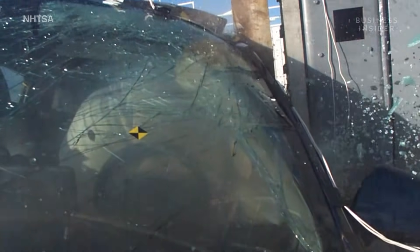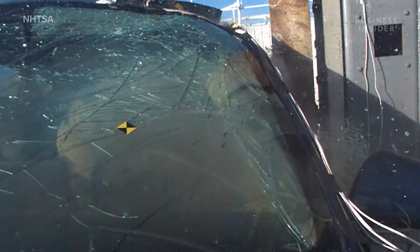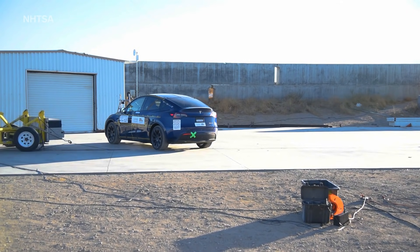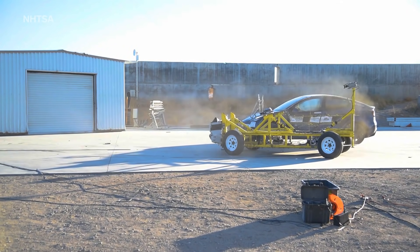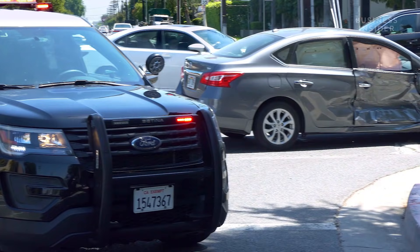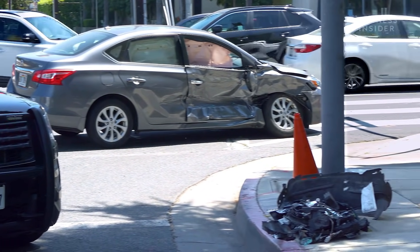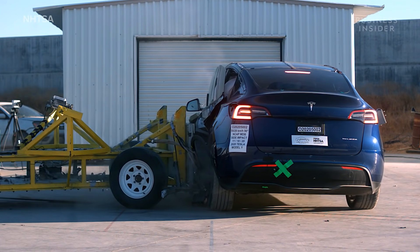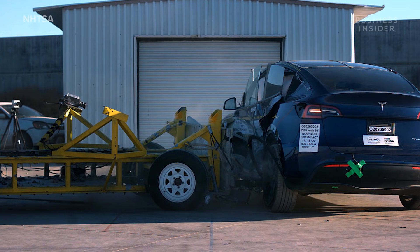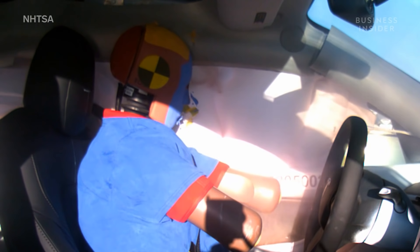This gives the side airbag enough time to deploy and cushion the impact on passengers. This is tested in two ways. The first is a side barrier test, in which a sled that acts as a car is rammed into the driver's side of the Model Y at 38 and a half miles per hour, simulating a T-bone collision. Here you can see just how rigid the Model Y's structure is — the sides crumple less than the hood in a frontal crash, again preserving survival space for the occupants.